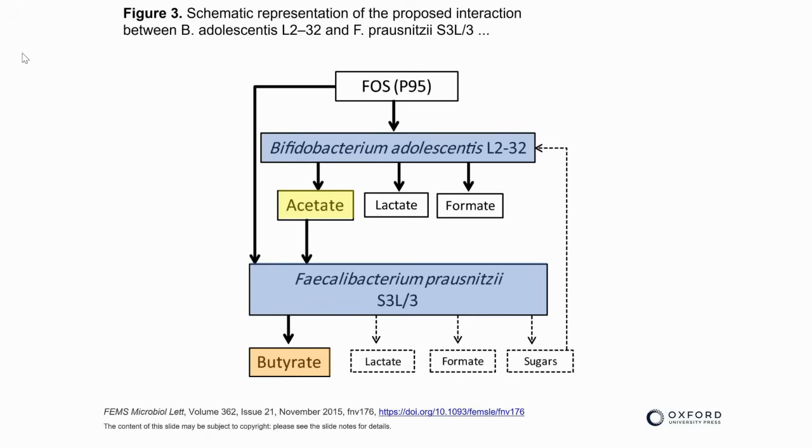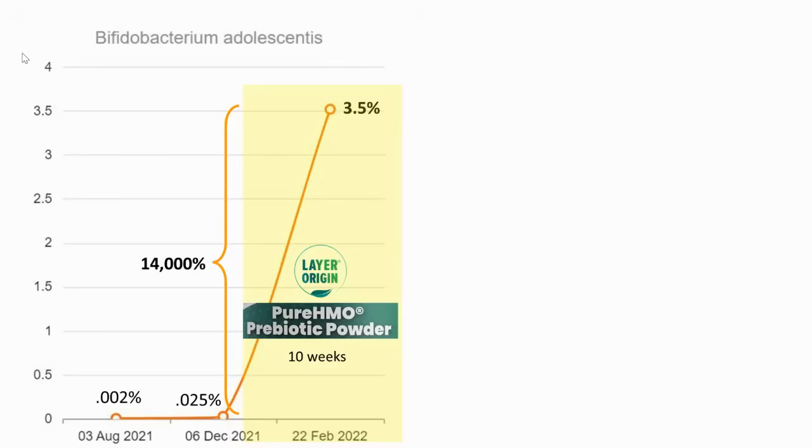That is good not only because you want more F. prausnitzii — microbiome research believes it's probably the number one producer of butyrate — but also because butyrate, according to research, is probably the king of the short-chain fatty acids, at least as far as current research says. So you want more of all of these to get a lot more butyrate and F. prausnitzii.